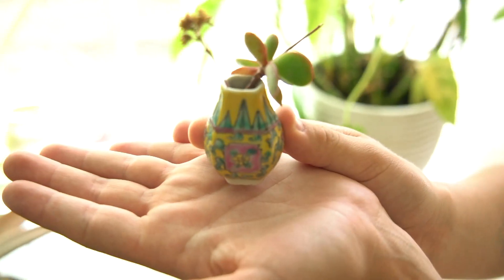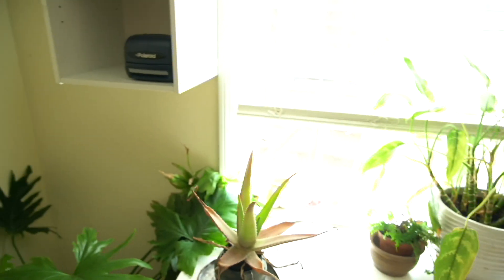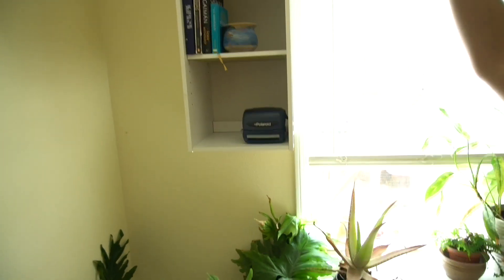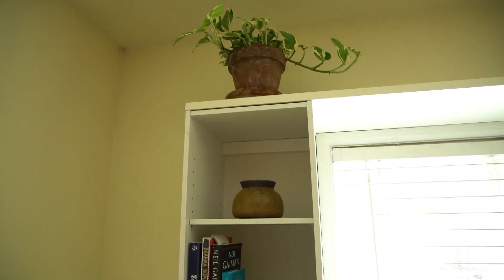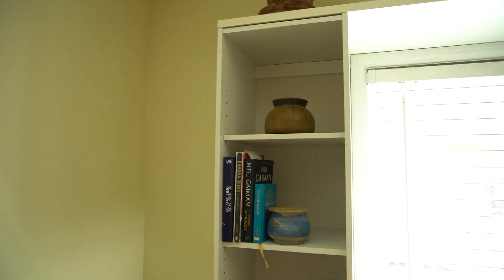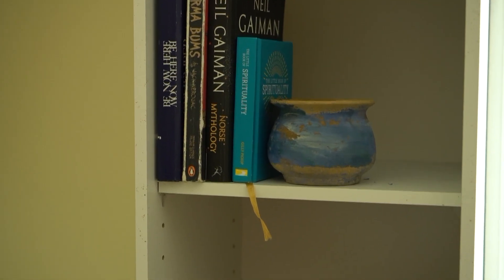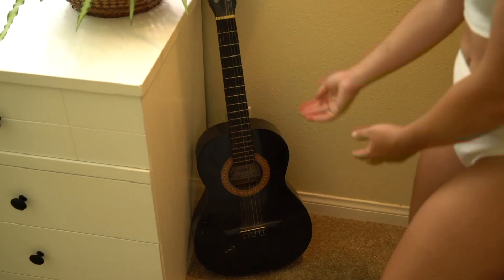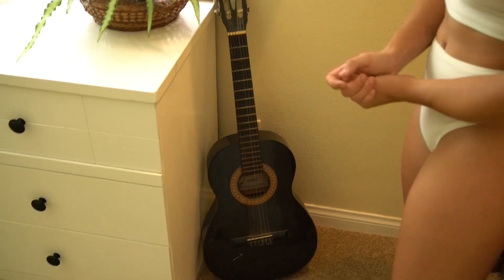And can we just appreciate this literally miniature vase? I think it's the coolest thing ever. Over by the window, we have another plant on these shelves, and then just some random stuff — some little pottery, some books, and another old school polaroid camera. I also forgot to show you I have my guitar here, as you can see, because I'm a very talented musician.